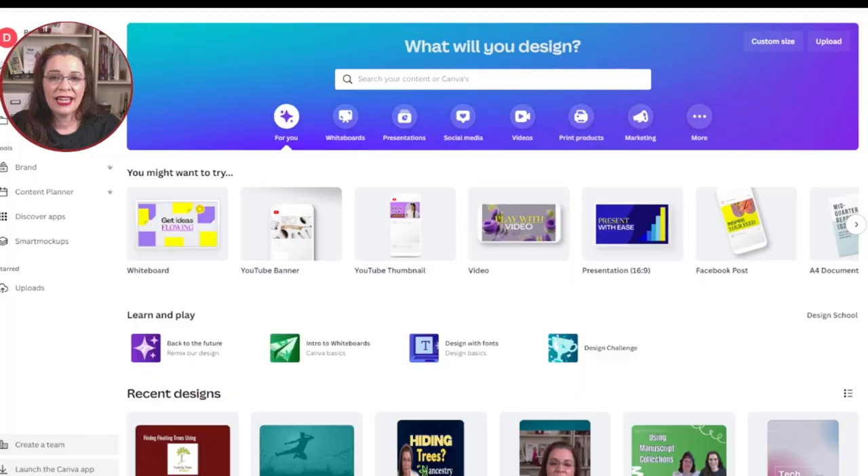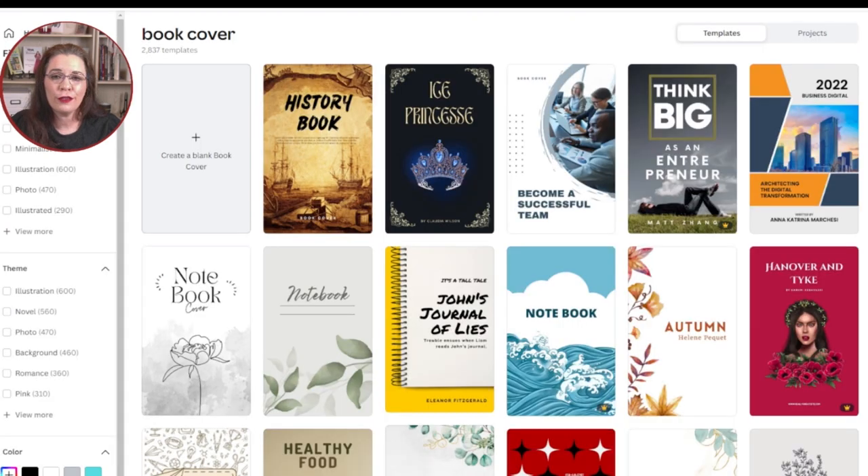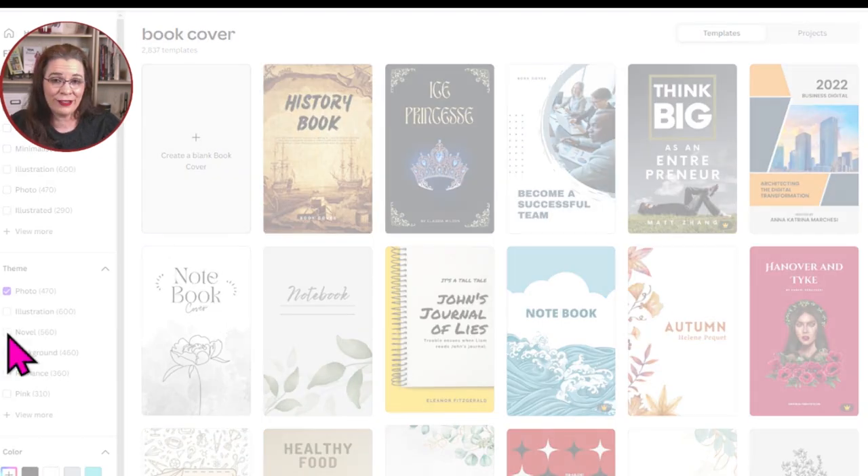Then proceed to Canva to choose a template. Canva has a plethora of templates for many graphic projects. However, we want to focus on book covers. In the Canva search bar, type in 'book cover.' Select the book cover prompt. Filter the thousands of templates to reduce choice paralysis. Based on what was available in step one, perhaps the photo style option may serve you best.